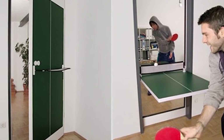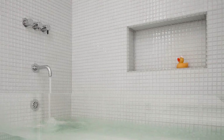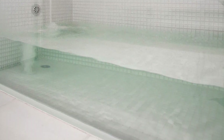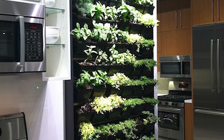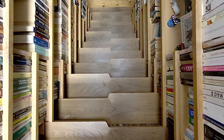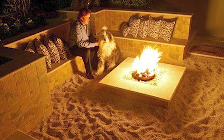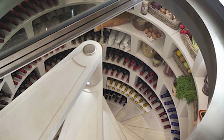Ping pong door. See-through bathtub. Vertical herb garden in your kitchen. Bookcase staircase. Backyard beach-themed fire pit. Spiral wine storage.